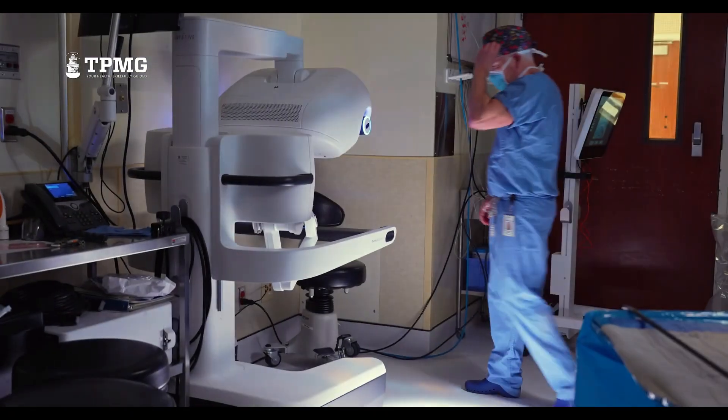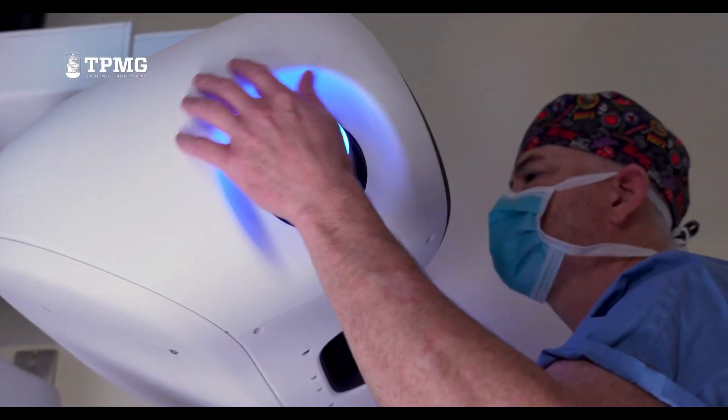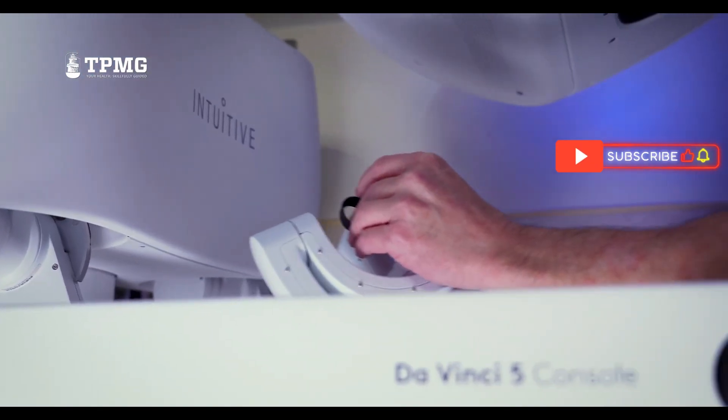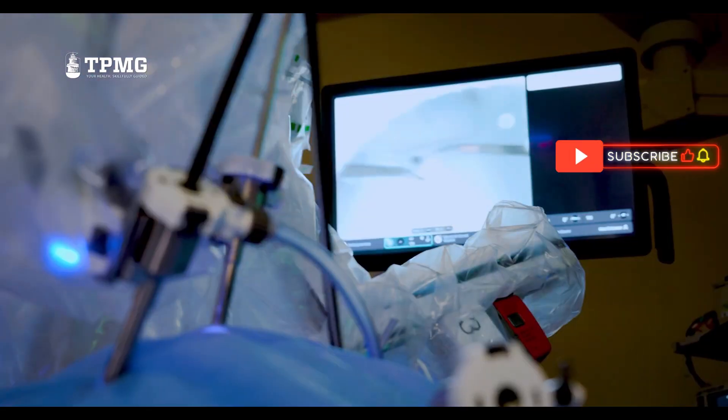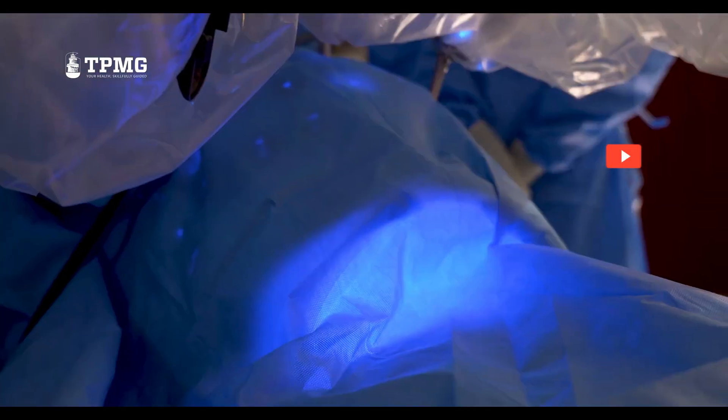And that's your crash course on the da Vinci robotic surgical system — from its origins to how it's transforming operating rooms today. If you found this video helpful, make sure to like, subscribe, and hit the bell icon for more deep dives into the tech that's shaping our world. I'll see you guys in the next video.